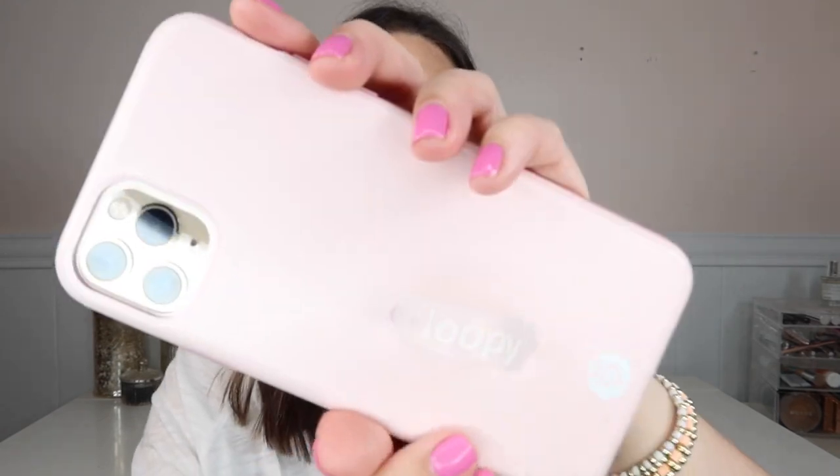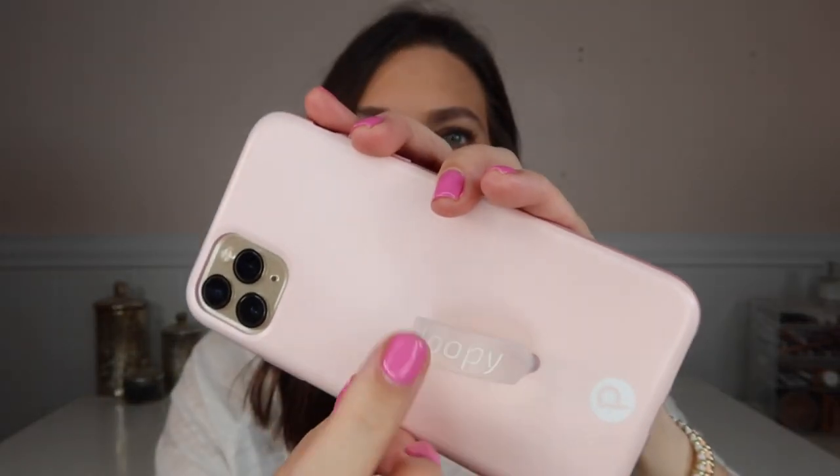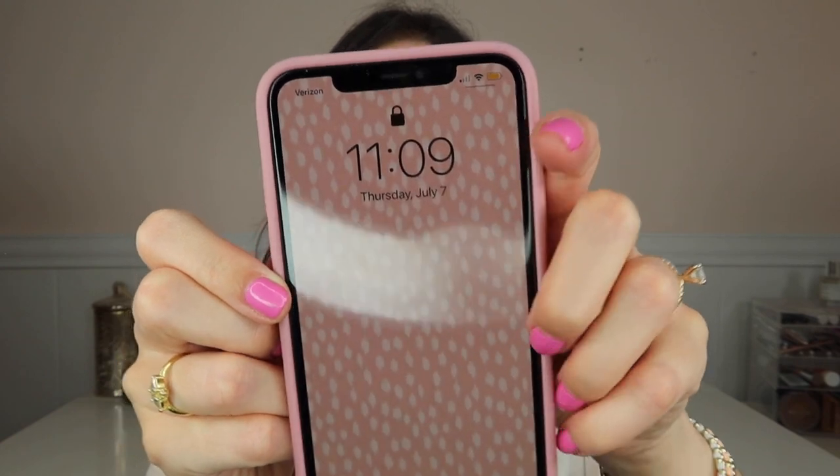I decided to switch to one that has a color on the side so it won't turn that ugly discolored color. I ended up getting the blush — I love it. It has this pink on the sides, and I swapped in my little finger loop from my old clear case. I just never knew a colored side was an option. Now I'm only going to order cases that have color on the side — not clear. So if that happens to you, that's a little tip!